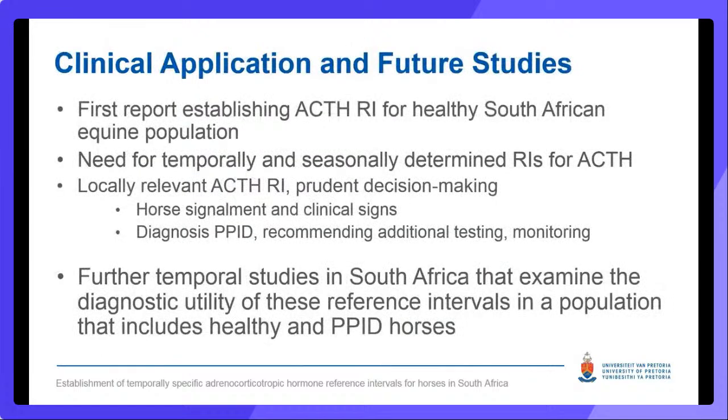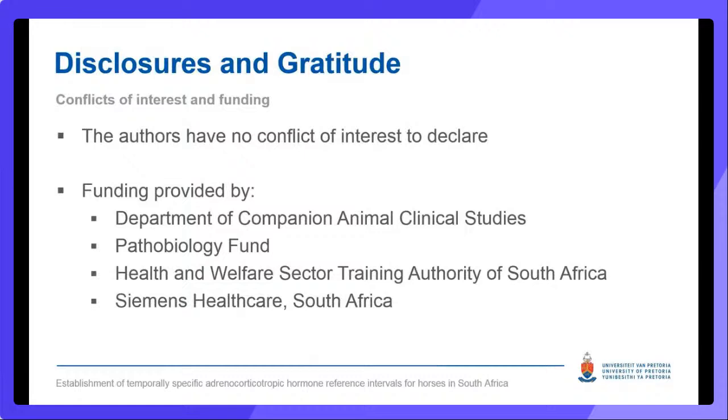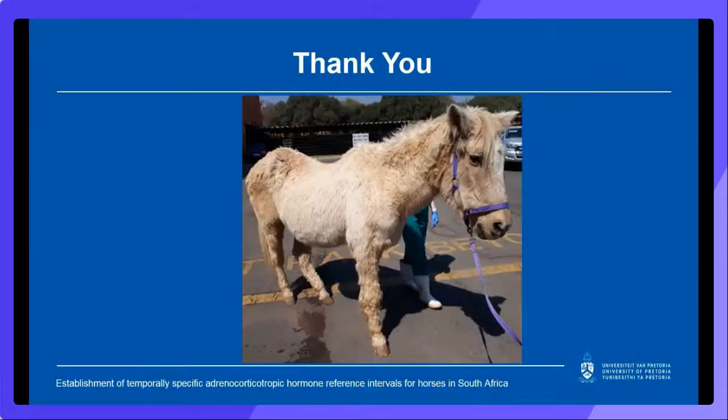This is the first report establishing an ACTH reference interval for a healthy South African equine population. These findings may be relevant to other subtropical locations in the Southern Hemisphere; however, the differences when compared with Australian and Northern Hemisphere studies reiterate the call for temporally and seasonally determined reference intervals for equine ACTH, which will aid in accurate diagnosis, recommendations of further testing, and monitoring of PPID horses. The aim of our study was solely to generate reference intervals, so the diagnostic accuracy of these new South African reference intervals is as yet unknown. Thank you for your time and enjoy the rest of the presentations.